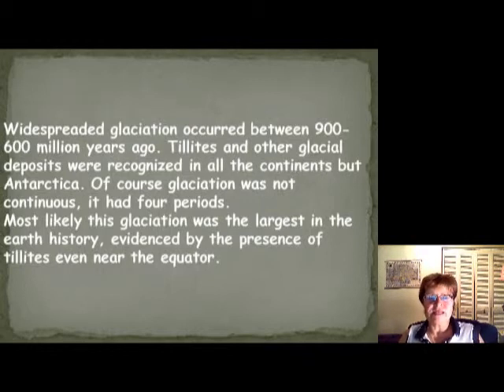Between 900 and 600 million years ago, we have tillites and other glacial deposits just about everywhere. The only continent that didn't have any glacial deposits is Antarctica. The glaciation wasn't continuous — it had four major periods, but within those major periods you still have glacial and interglacial times. These 300 million years have been divided into four major periods.